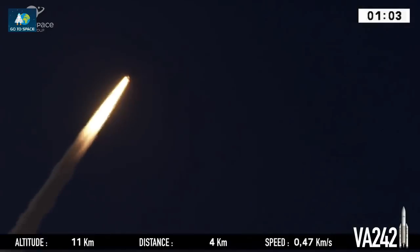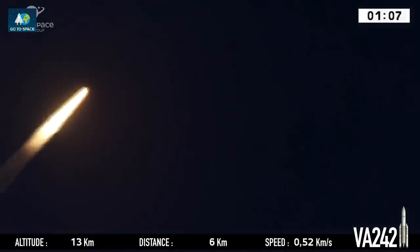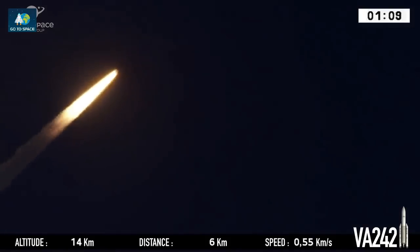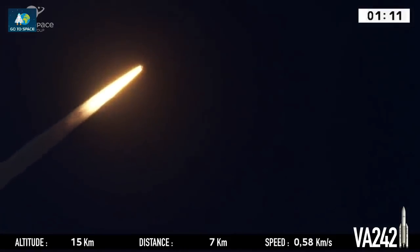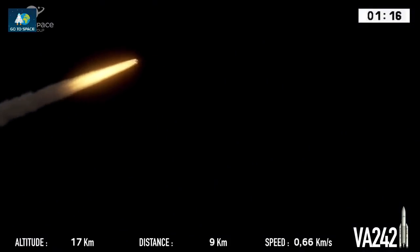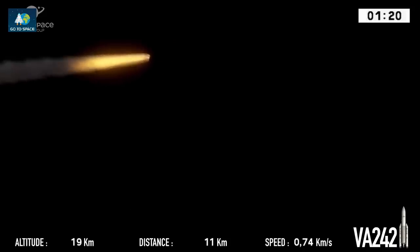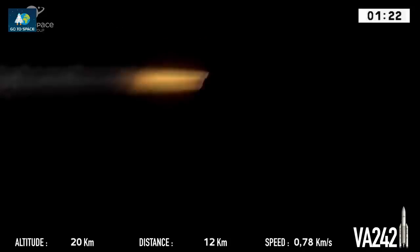The two boosters are providing 90% of our thrust right now, propelling the launcher along her trajectory as she reaches into the open sky above the clouds at an ever higher velocity. 774 tons at liftoff — to get that sort of mass off the ground, you need a lot of push. She's burning five tons of fuel every second: two and a half tons in each booster, plus the core stage burning another 300 kilos per second.